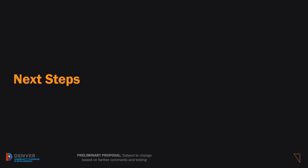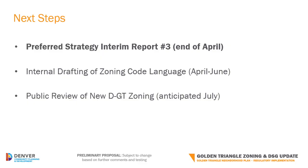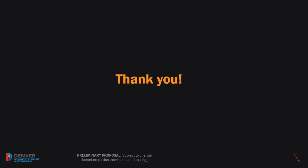Here are a few important next steps to keep in mind as we move forward. We will summarize the preferred strategy for the new zoning in a third interim report and make it available towards the end of April. Then we will tackle the writing of the new zoning code text and expect to release a draft for public review in the summer, hopefully July. Stay tuned to the website for updates. Thank you again for your time and interest in the Golden Triangle Zoning Update Project. We really appreciate your feedback.